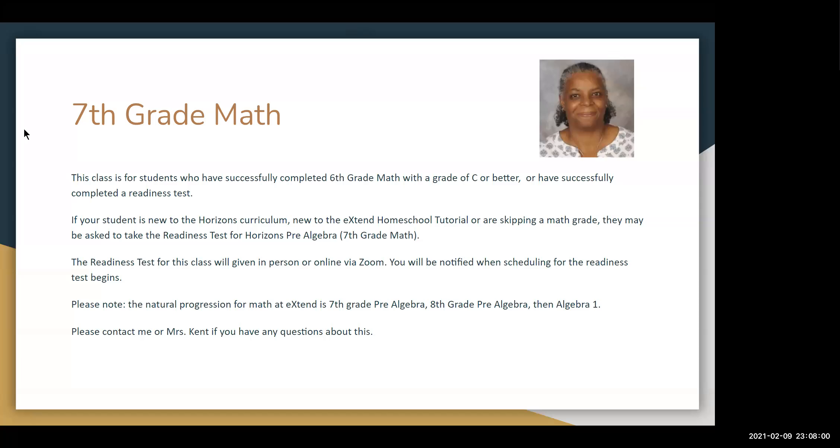Hi, my name is Charisse Gracie and I'm the tutor for 7th grade math at Xtend Homeschool Tutorial.